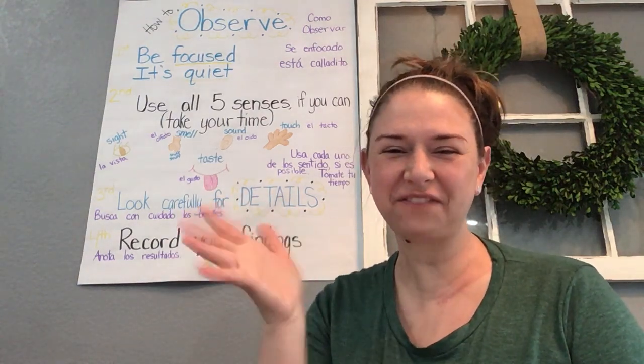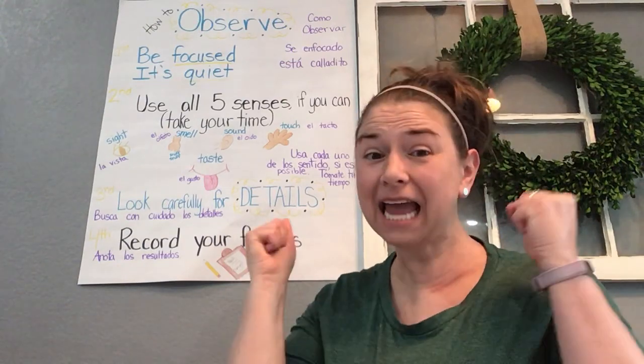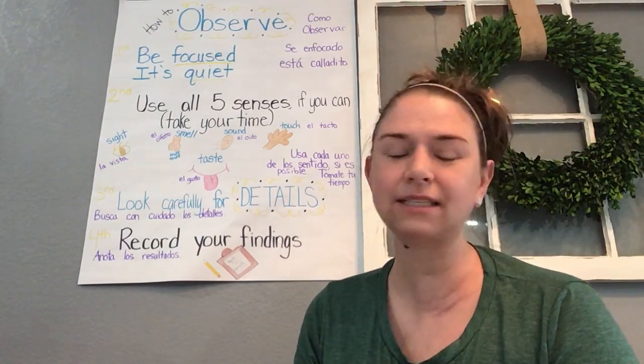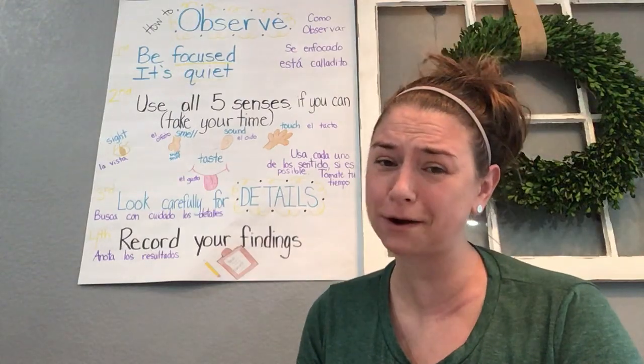Hi, first grade friends and first grade families. Welcome back to a wonderful Wednesday in science. Hope you guys had a really great spring break and a great sunny time together. But we miss you. Hope you guys are all doing well.